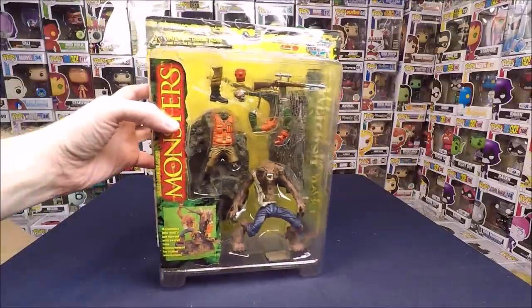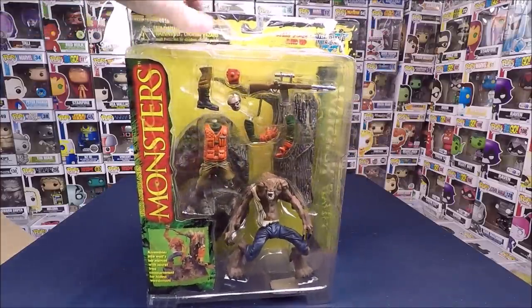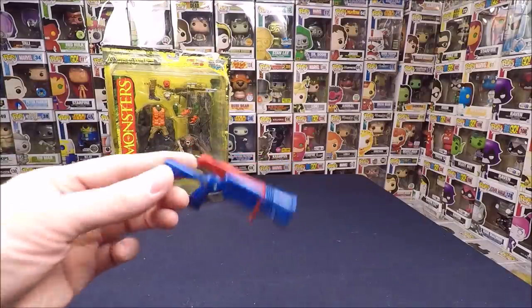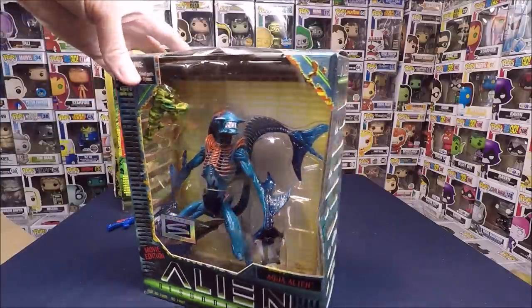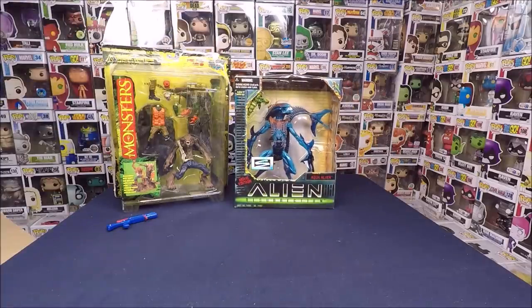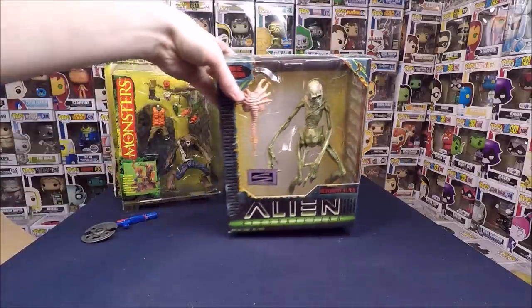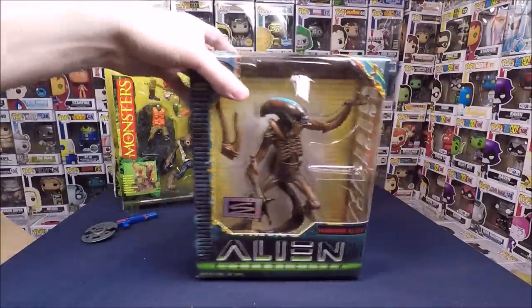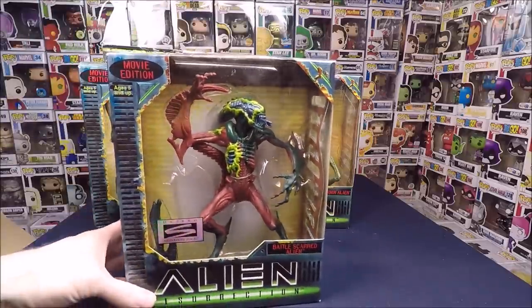We have a McFarlane Monsters figure that looks like it was opened at one point and then taped together, so that'll probably sell cheap — maybe $10. There's also an aqua alien from Alien Resurrection, around $20 each. Then the Newborn alien from Alien Resurrection with a face hugger, a Warrior alien, and a Battle-Scarred alien — I kind of want to keep all this stuff but I need to make a little profit.